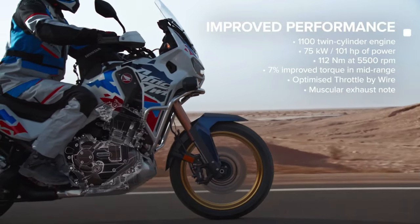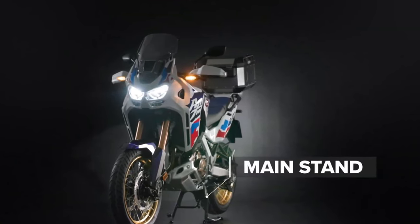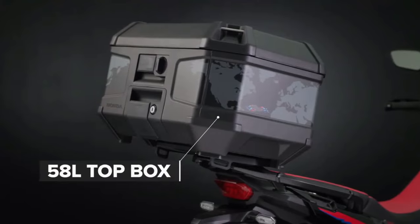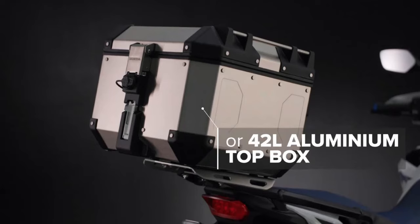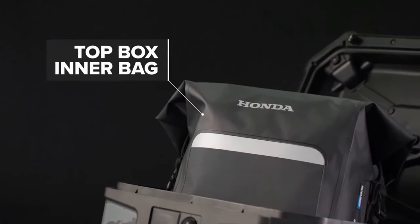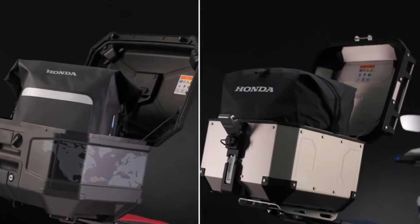Honda drops big CRF 1100L Africa Twin upgrades for 2024. All versions of the Africa Twin have received updates for 2024 with visual, mechanical, and performance improvements across the range.